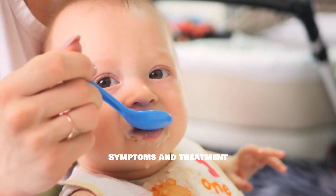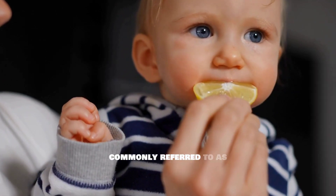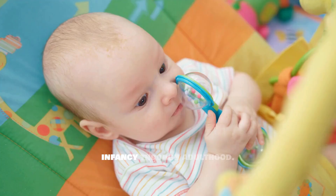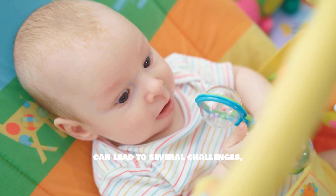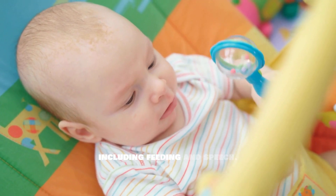Ankyloglossia: symptoms and treatment. Ankyloglossia, commonly referred to as tongue tie, is a condition that affects many individuals from infancy through adulthood. This condition can lead to several challenges, impacting various aspects of daily life, including feeding and speech.